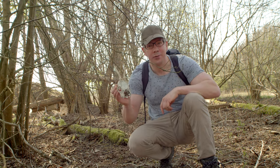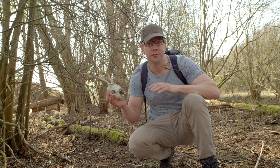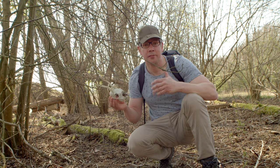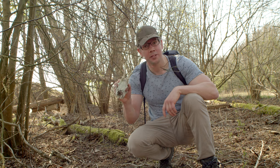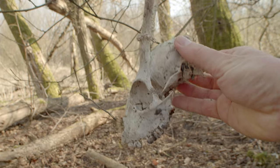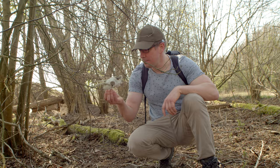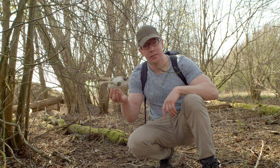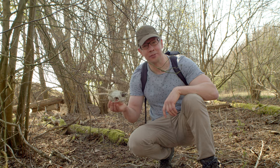Look what I just found — a nice skull of a roe deer. We have thousands of roe deer in this forest and they are actually being actively hunted. We also have a lot of foxes which prey on them. This is a beautiful specimen — usually I don't find skulls this beautiful. It no longer has the lower jaw, but it still has the antlers and the rest of the skull is pretty much intact. A beautiful find. I'll leave this here for now.